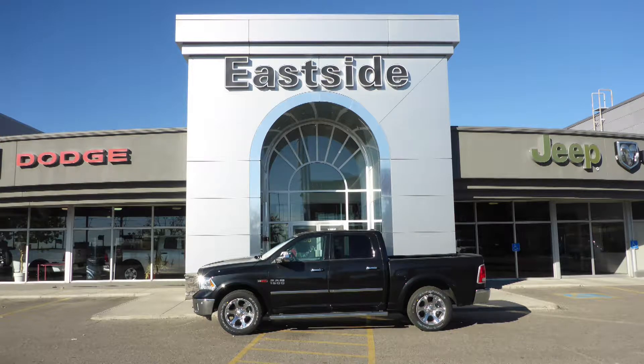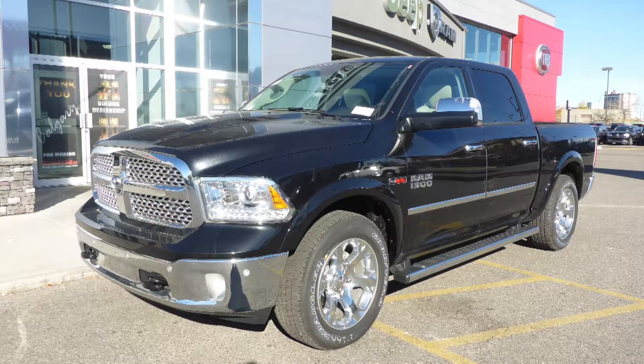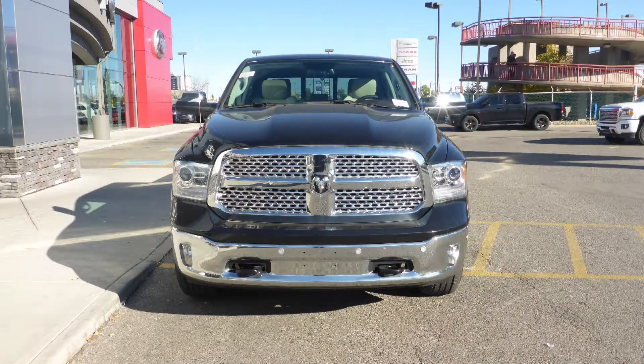Hi Francois, this 2017 Ram 1500 Laramie Crew Cab comes equipped with a 3.0L EcoDiesel engine and automatic transmission.